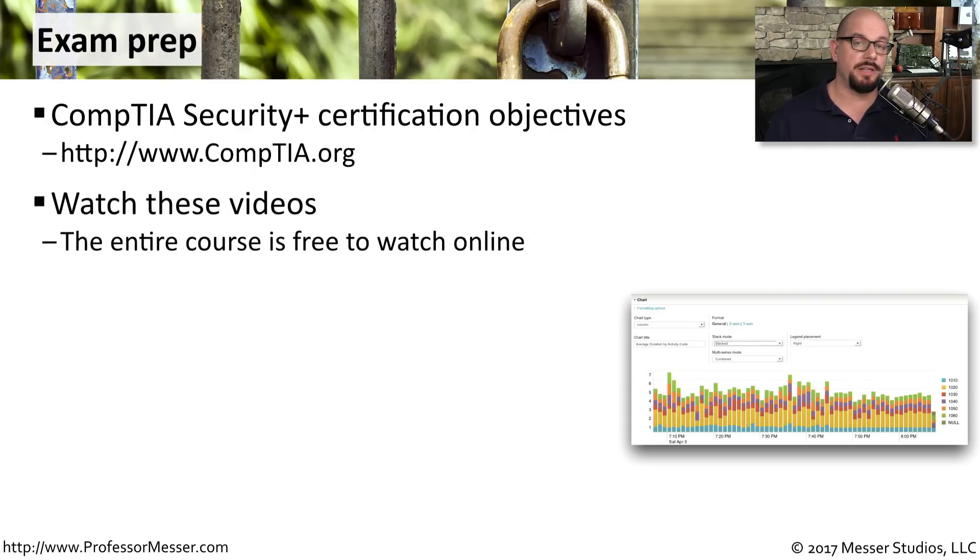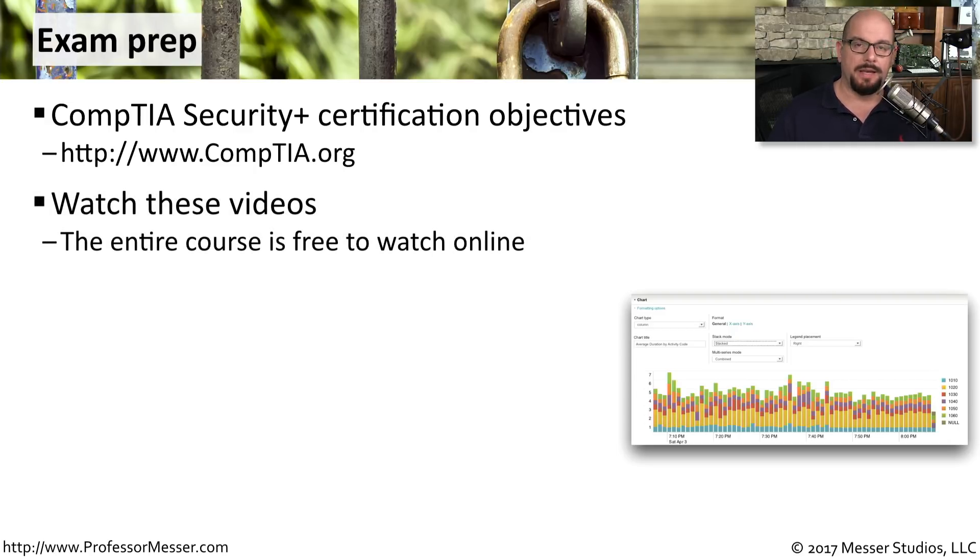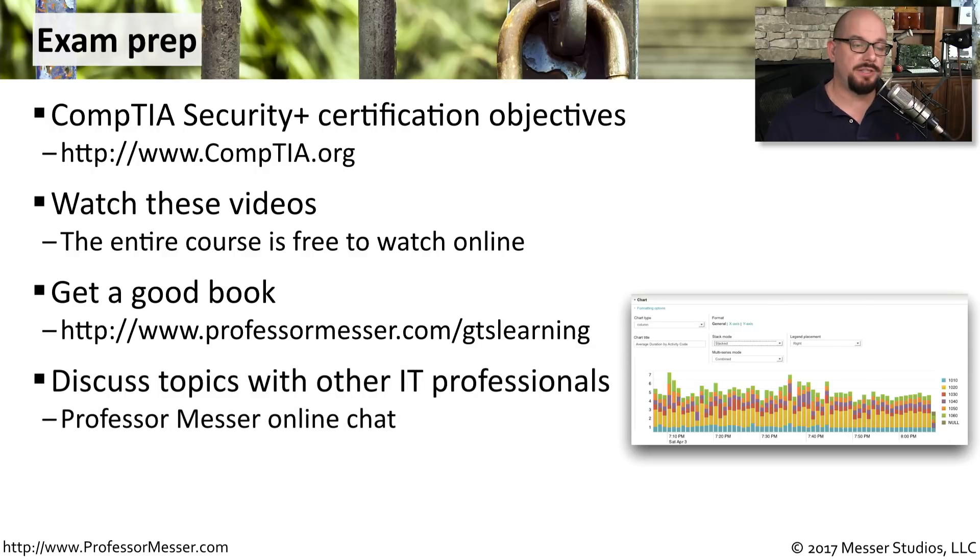You might want to consider watching these videos — the entire course is available for you to watch online. Consider getting a good book; GTS Learning has a good book, but there are many out there to choose from. You might also want to discuss some of the topics from the exam with other IT professionals.